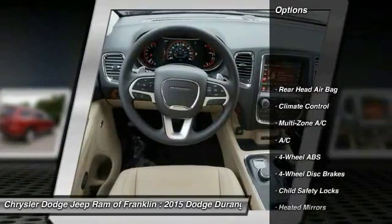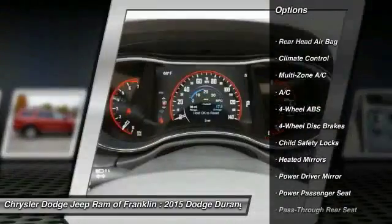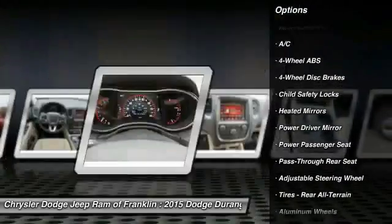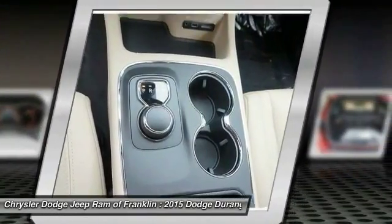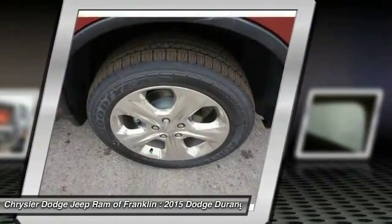Power passenger seat, backup camera, all wheel drive, keyless entry, steering wheel audio controls, remote engine start, stability control, traction control, leather wrapped steering wheel, Bluetooth.